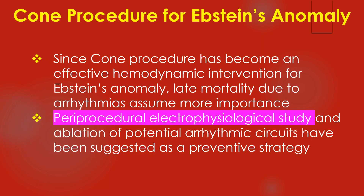Since the Coen procedure has become an effective hemodynamic intervention for Epstein's anomaly, late mortality due to arrhythmias assumes more importance. Periprocedural electrophysiological study and ablation of potential arrhythmic circuits have been suggested as a preventive strategy.